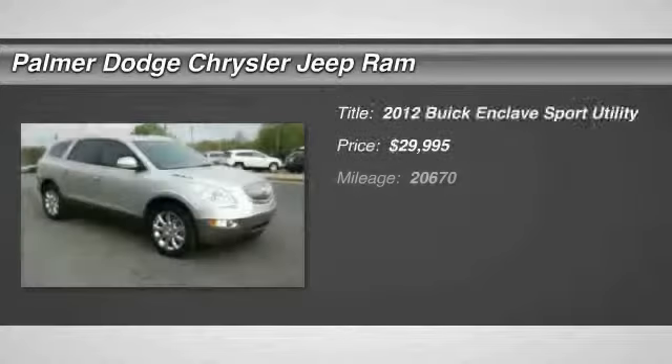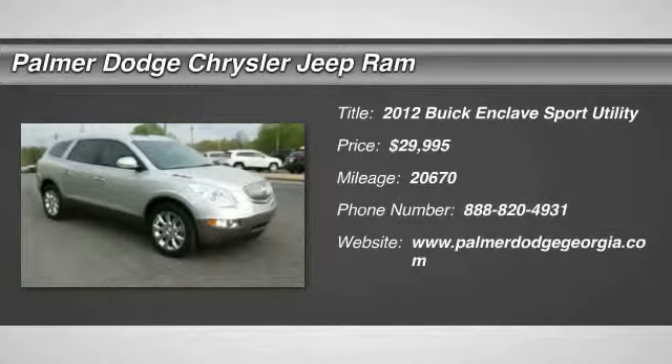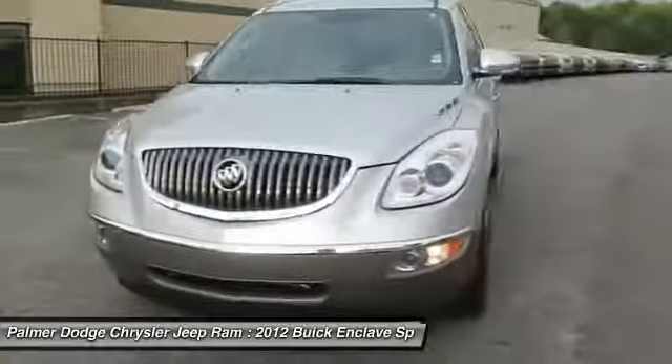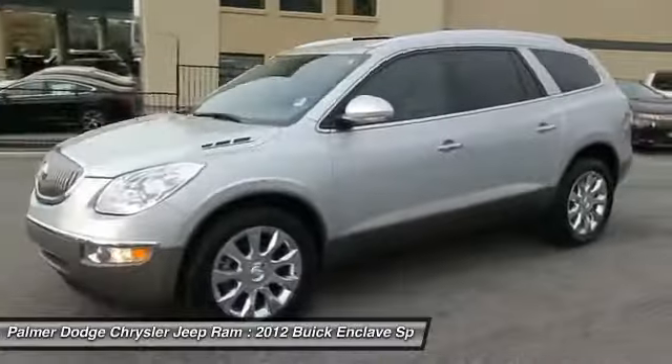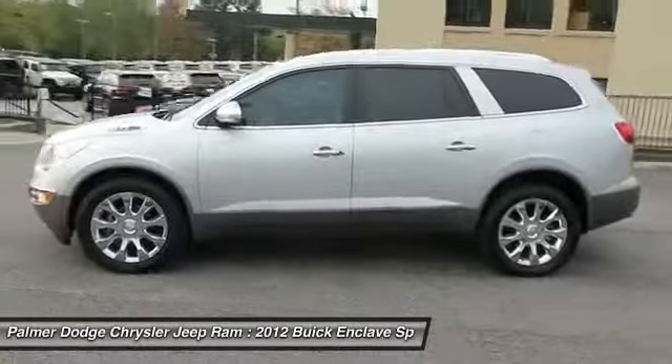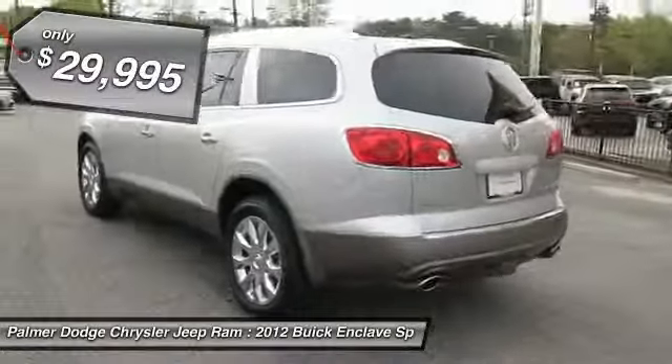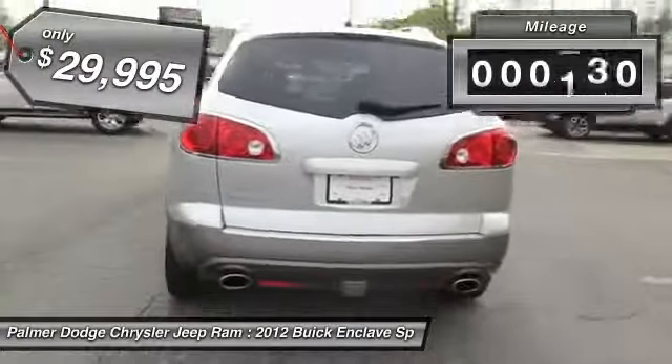The 2012 Enclave. The Enclave offers three rows of seats, standard, with seating for up to eight passengers. Not only is it roomy and stylish, but Buick really did its homework on this vehicle. They did not cut any corners and is priced below $30,000. This vehicle has less than 25,000 miles.